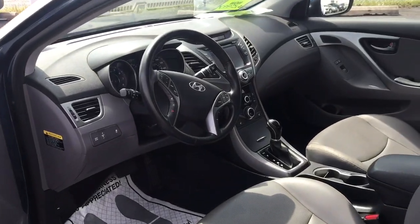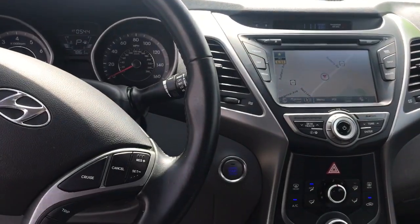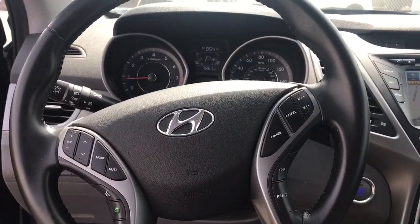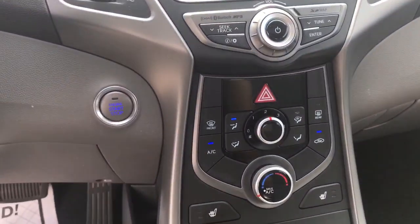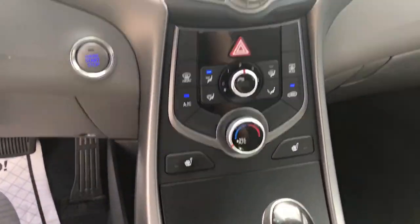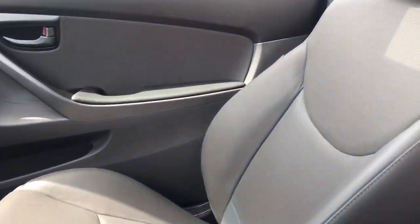Now I'm going to show you the inside. You have the bigger screen for the backup camera and for the navigation system. You have Bluetooth, AM, FM, CD player, satellite radio, push-button start, heated seats — there's your navigation — and you do have the leather seats. There's your back seat, and you have your sunroof.